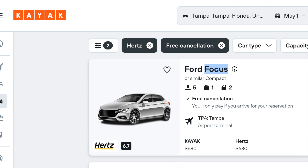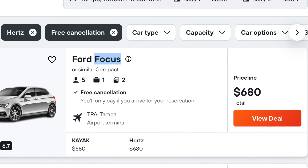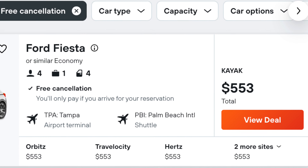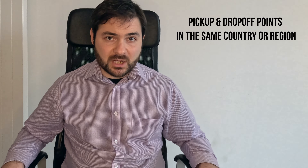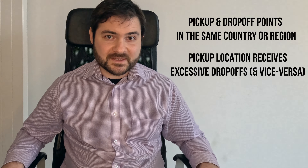I've even found that sometimes one-way rentals can be way cheaper than returning to the same location. For example, you could book a week-long rental picking up and dropping off at Tampa airport in Florida for $680. But if you returned your car to West Palm Beach airport you could rent the same car from the same company for $127 less. This hack most often works well when the pickup and drop-off locations are in the same country and your pickup location receives more drop-offs than pickups.